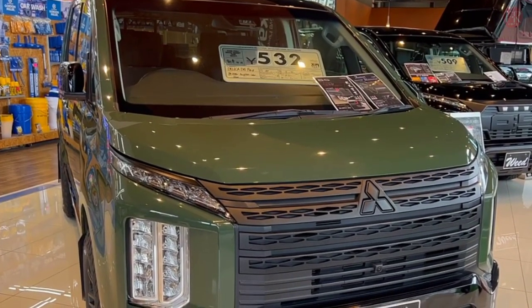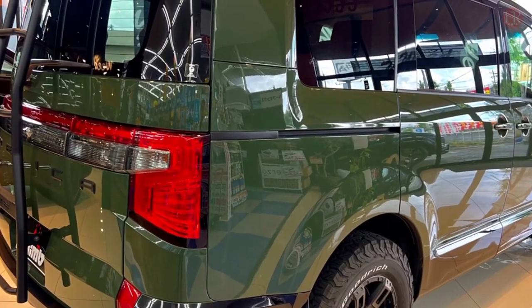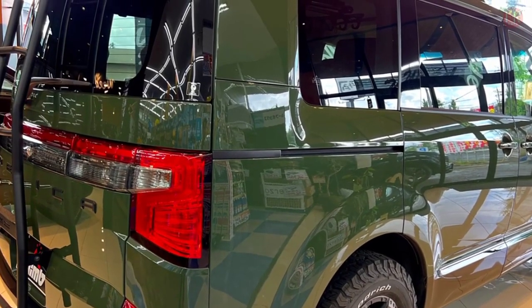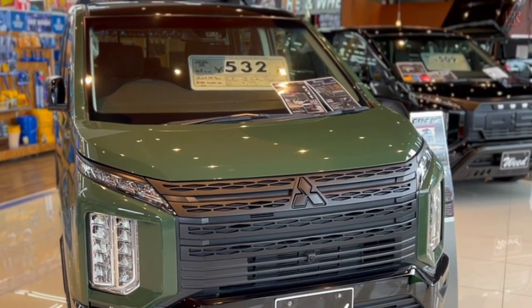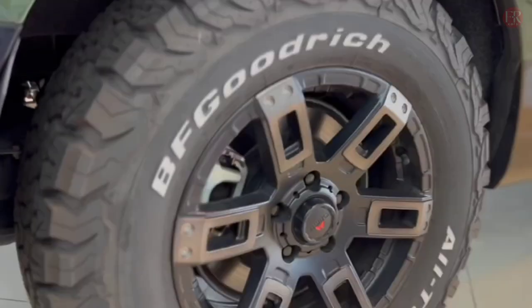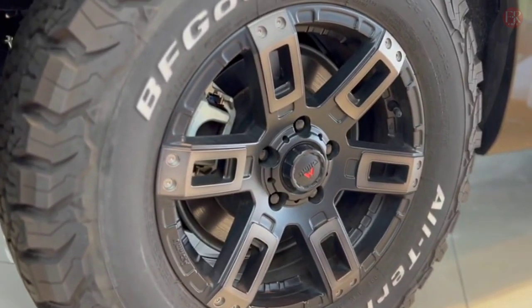A week after the launch of the new generation Triton, Mitsubishi released the new Delica. It uses the latest design language, Dynamic Shield, popularized by the Expander. The Mitsubishi Delica's facade looks similar to the multi-level lamp model.